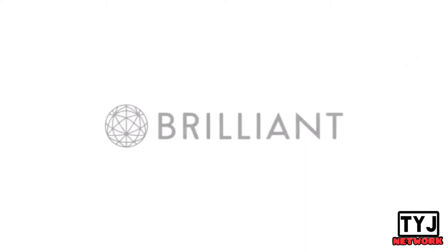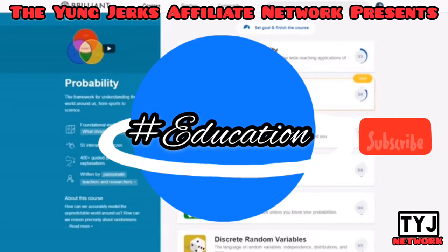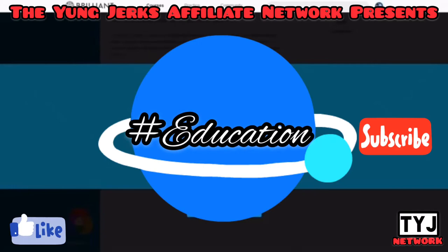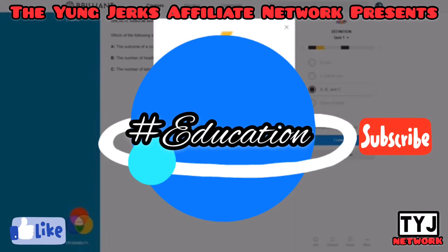Thanks to Brilliant for sponsoring this video. In my career as a civil engineer, I'm constantly on the lookout for new ways to do my job better, and often that means learning new skills. Recently I've been using Brilliant to brush up on my understanding of probability. Civil engineers work on projects that can last many years, so being able to anticipate risks and estimate their probability has helped me get ahead at work. Brilliant starts you with the fundamentals and provides interesting exercises and puzzles to help you master each concept at your own pace. To support this channel, go to brilliant.org/practicalengineering and sign up for free — the first 200 people will get 20% off the annual premium subscription.